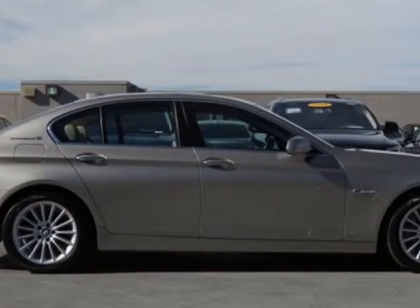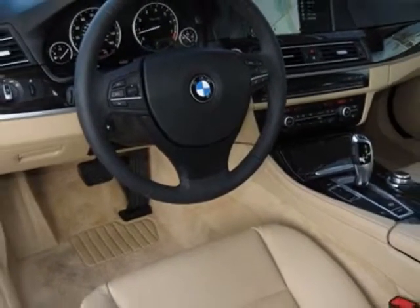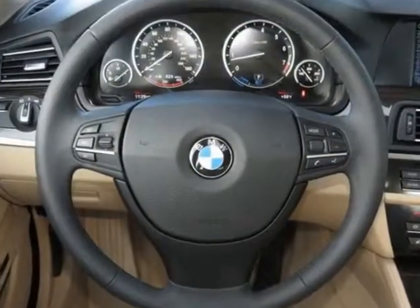Additional options for this vehicle include heated front seats, anthracite wood interior trim, front and rear park distance control, cashmere silver metallic, venetian beige, Dakota leather seat trim, and the premium package.